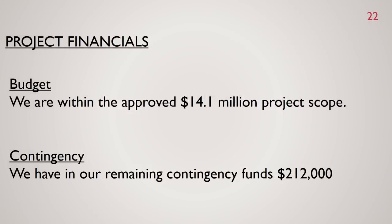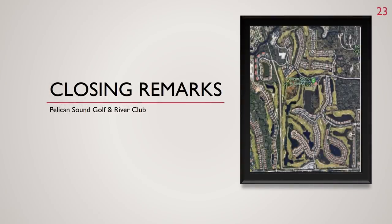We are within the approved $14.1 million project scope, and we have $212,000 remaining in our contingency funds. Thanks for your patience as we continue to work on this most important project, to strive to be the most desirable bundled community in Southwest Florida. Thank you.